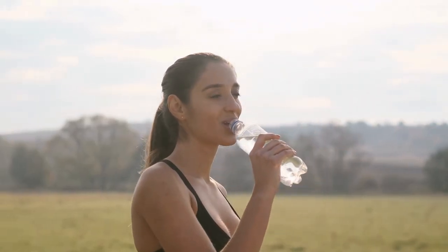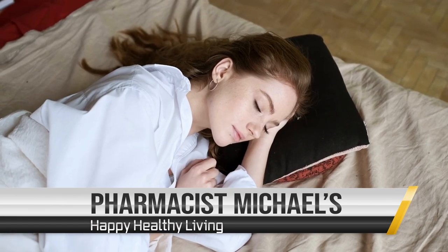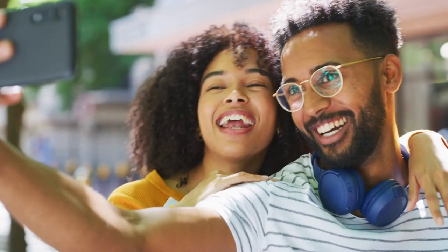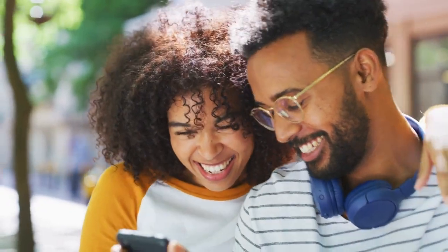Welcome to Pharmacist Michael's Happy Healthy Living Channel, where you will learn how to improve your life one video at a time. Hello everyone, I'm Pharmacist Michael, and many people have asked me about OxBile in my TikTok lives. Should you take it? Who should take it? What's it used for? Are there side effects? In this video, I'm going to answer those questions and more.